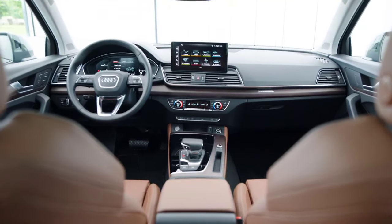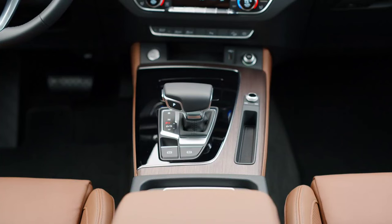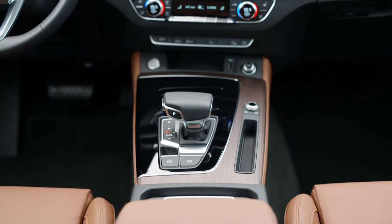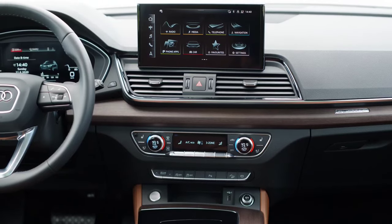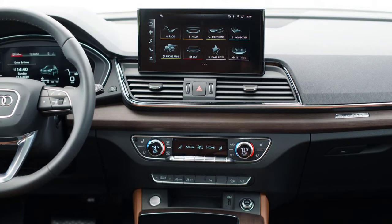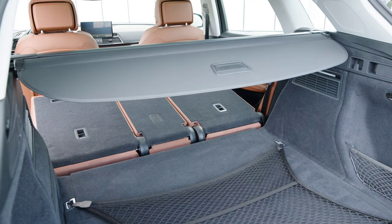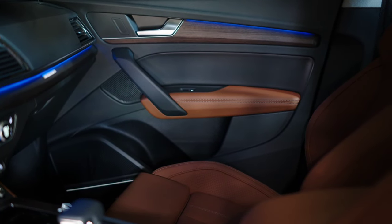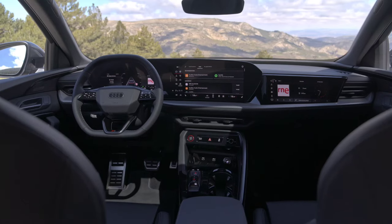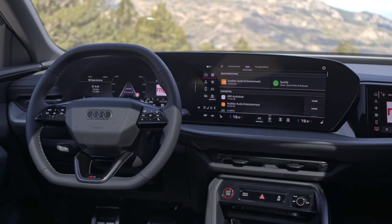At first glance, the quality of the Q5 interior makes the same excellent impression as in the A5. The strong connection to the new A5 cannot be overlooked when it comes to engines either. Audi's new combustion engines with so-called MHEV Plus technology almost pass as full hybrids — available in the new 2.0 TFSI with 204 PS, the familiar 2.0 TDI with 204 PS, and the new 3.0 V6 TFSI with 367 PS in the SQ5. The system consists of a 48-volt lithium-iron phosphate battery with 1.7 kWh, a belt starter generator and a new drivetrain generator — i.e. an electric motor — which sits directly on the transmission output shaft.